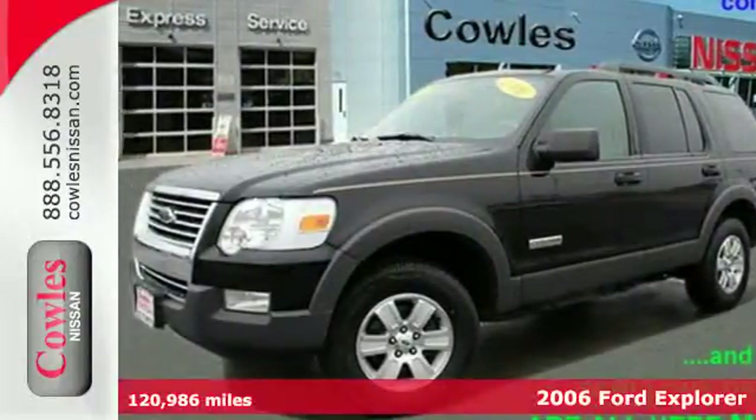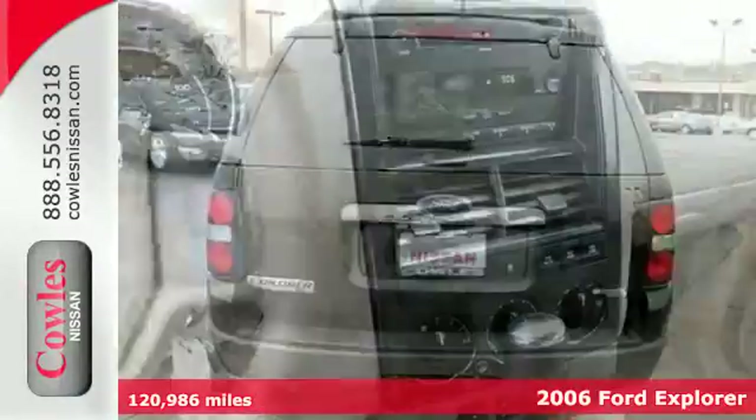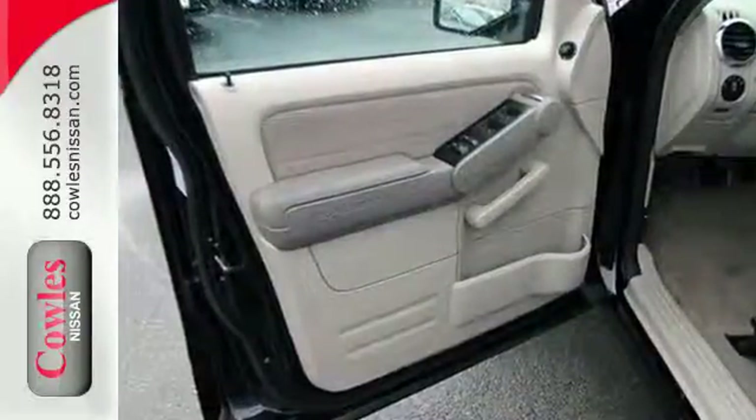This 2006 model is an example of one of the most powerful and refined Ford Explorers yet. This great SUV features stability control, four-wheel anti-lock brakes, a tire pressure monitor, and speed-sensing windshield wipers.